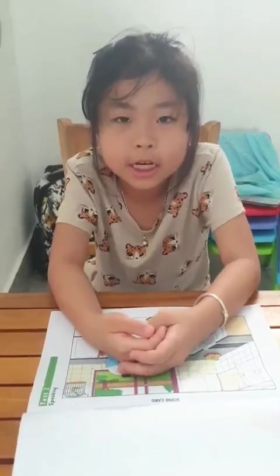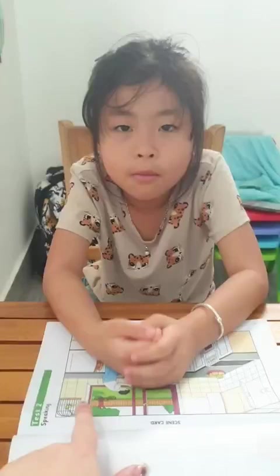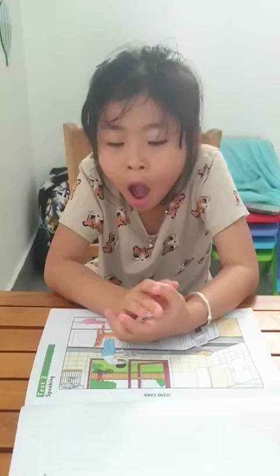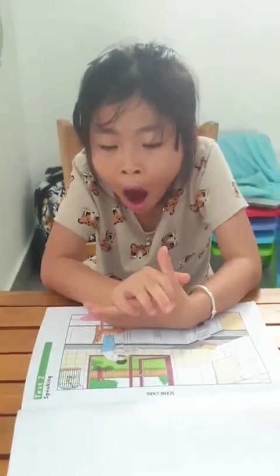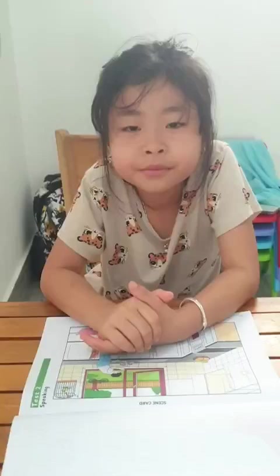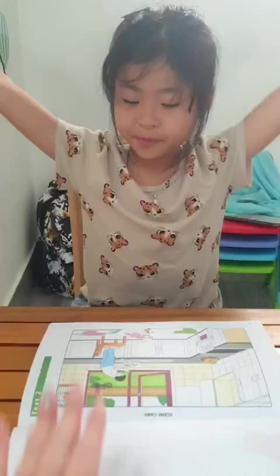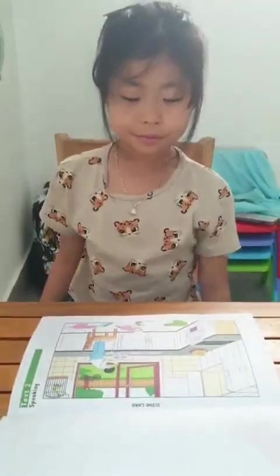Hello Melanin, so now we are going to practice test 2. This is the speaking part of Starters 5. Are you ready to start? Stop yawning, wake up! Are you ready? So let's look at this picture. What do you see in the picture? How many people do you see?